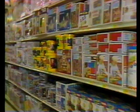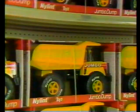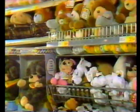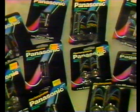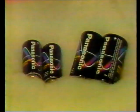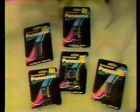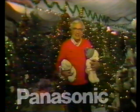Every toy in stock is now 30% off. And save on Panasonic rechargeable batteries — choose C, D, AA, AAA, or 9-volt rechargeable batteries, now just $3.99 per pack. Hurry in for Menard's Christmas sale.